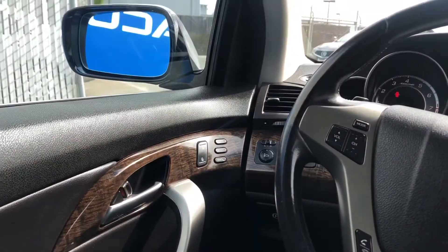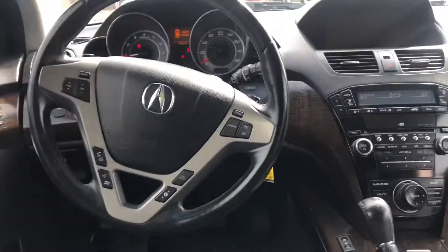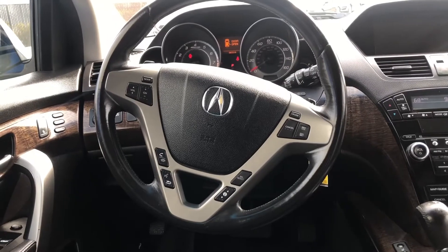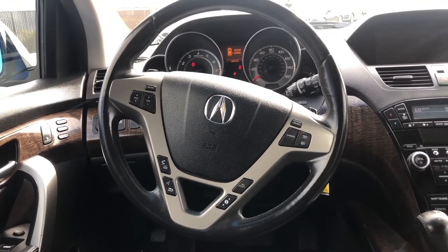We also have heated front seats for the passenger and driver, a garage door opener, multifunction steering wheel, memory seats, and auto windows. If you have more questions about this car, please visit our website — you'll find a lot more information there. The stock number for this car is 200112A.